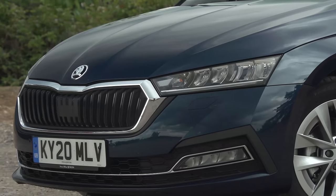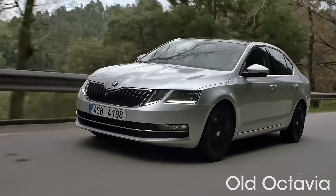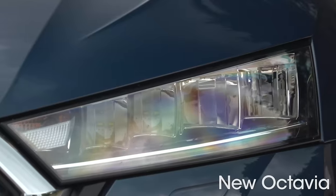Changes in the exterior styling are subtle too. The main change being the switch from the slightly controversial split headlight design to this smoother version.